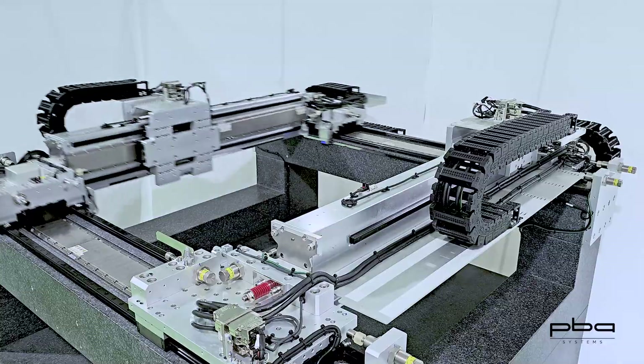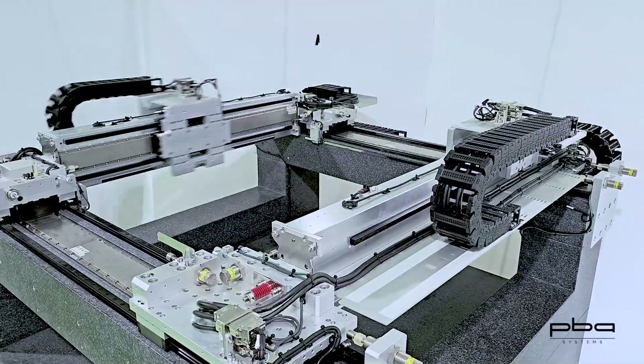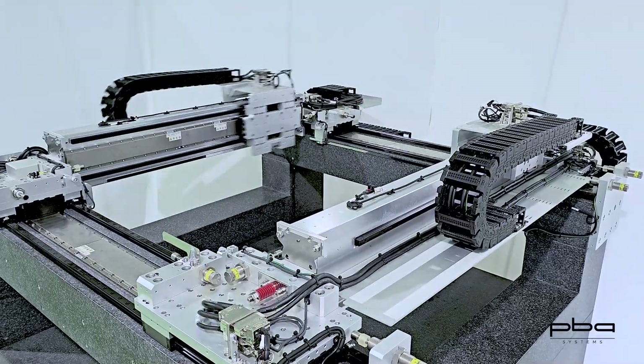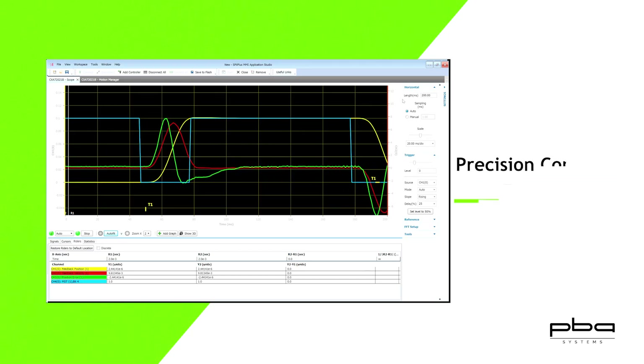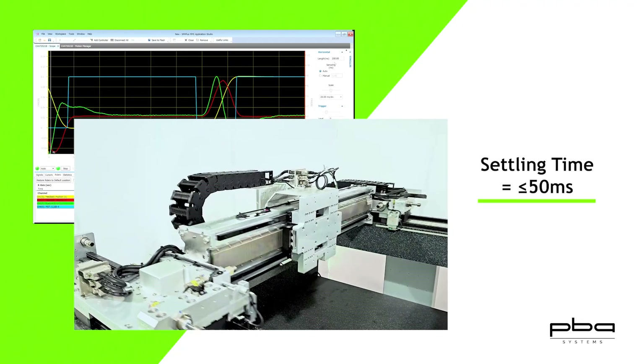The dual-drive gantry system is powerful, with a maximum speed of 2 meters per second and a maximum acceleration of 4G, meeting the needs of efficient production. The motion and settling time performance is outstanding, with a 0.1 millimeter travel precision control within plus or minus 1.5 µm, and a settling time of no more than 50 milliseconds.